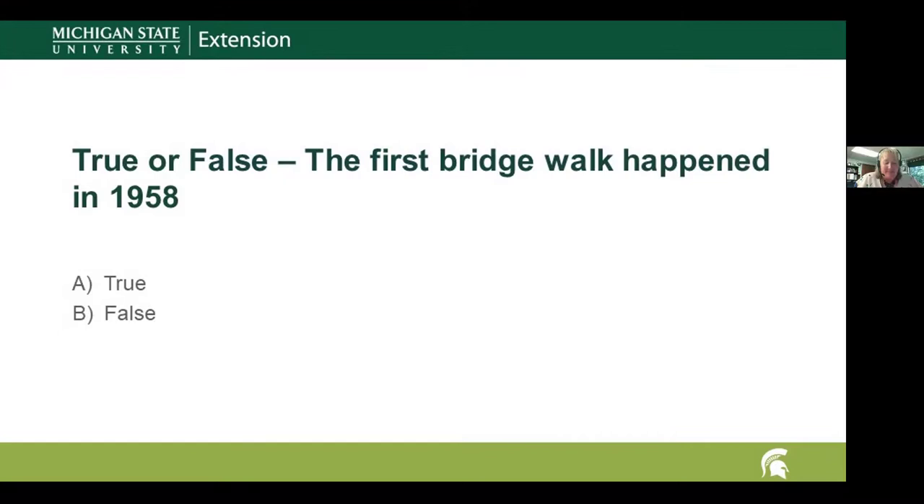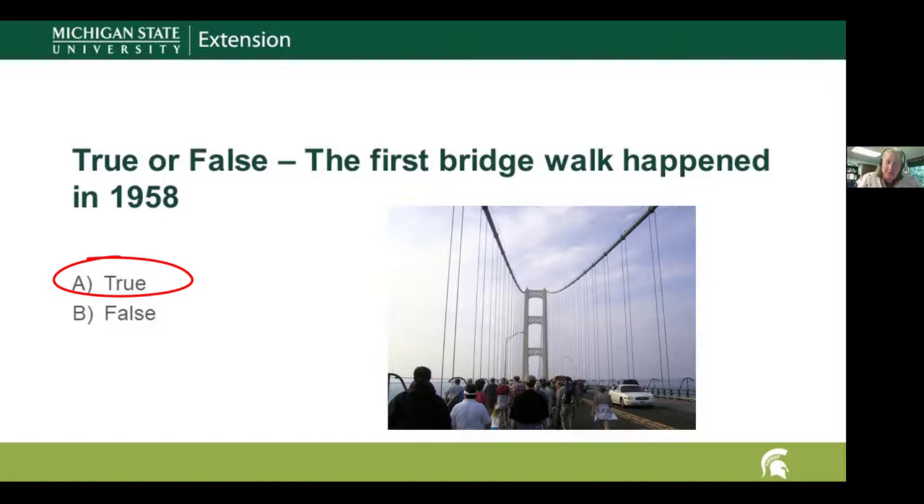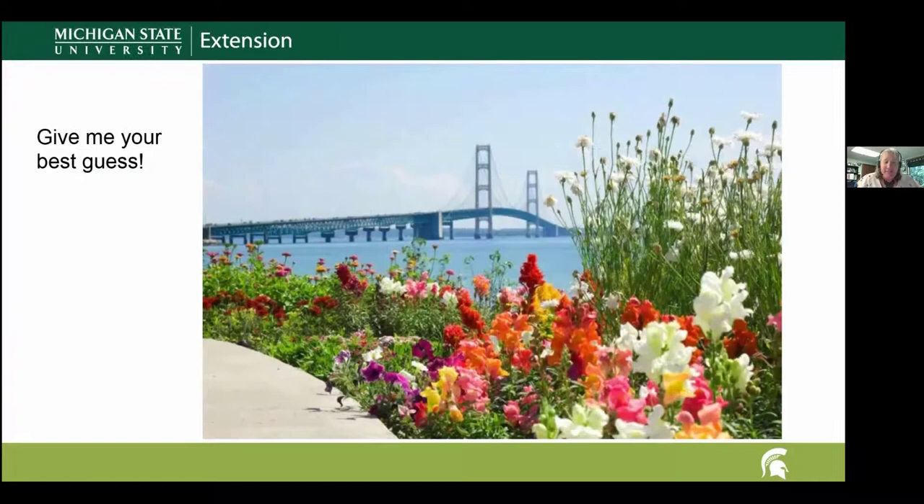Question nine: the first bridge walk happened in June 1958 — true or false? The answer is true! I thought maybe you'd all assume it only happened in September because that's what we're used to — but no, it started in June. Governor G. Menon Williams led 68 people who walked across the bridge. They later moved it to the September Labor Day walk.